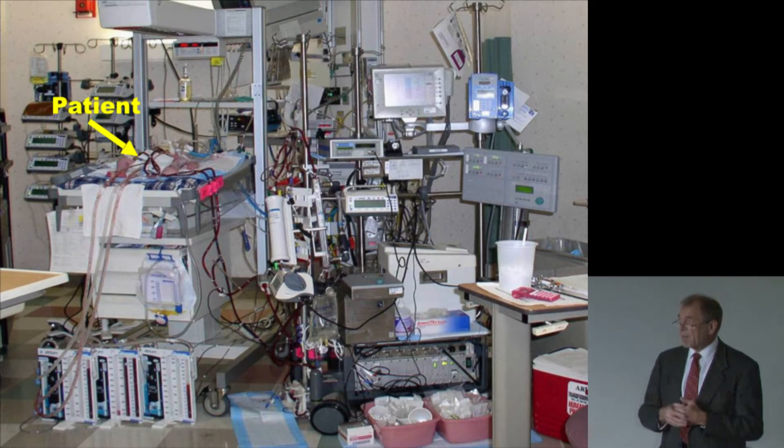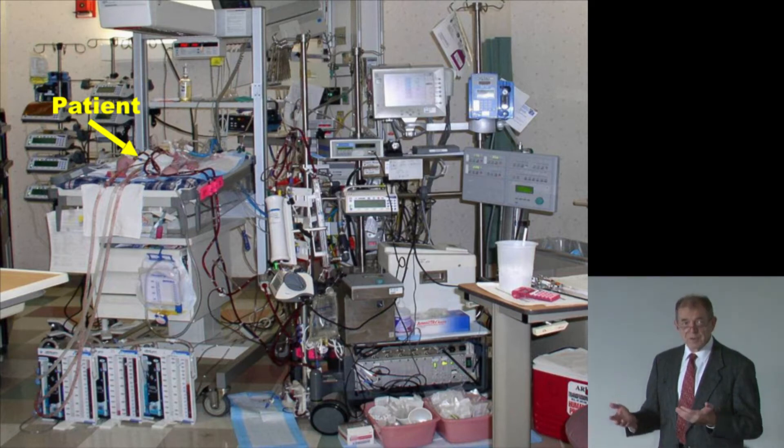The number of parameters considered when making a decision surpasses what the human mind can easily handle. Of course, some medical situations are quite straightforward, but other situations are complicated and you need the power of computers as a tool to aid clinicians in making the right decision.